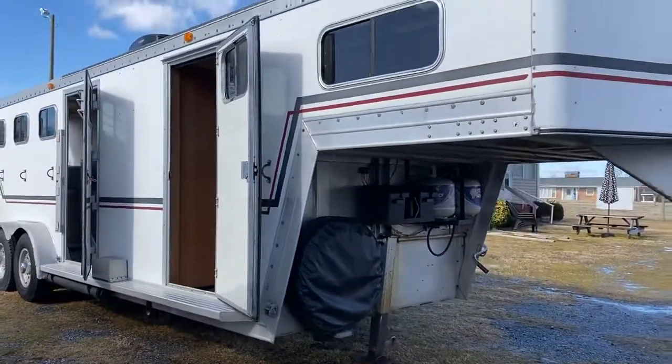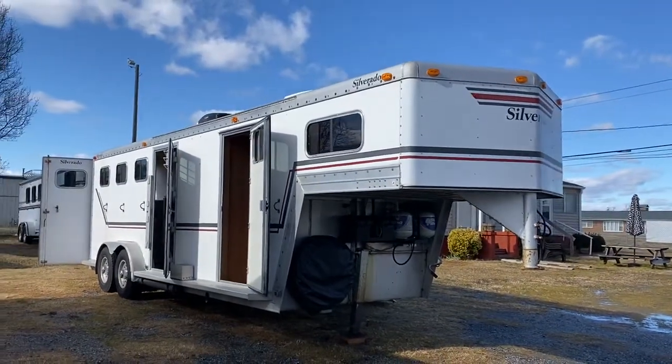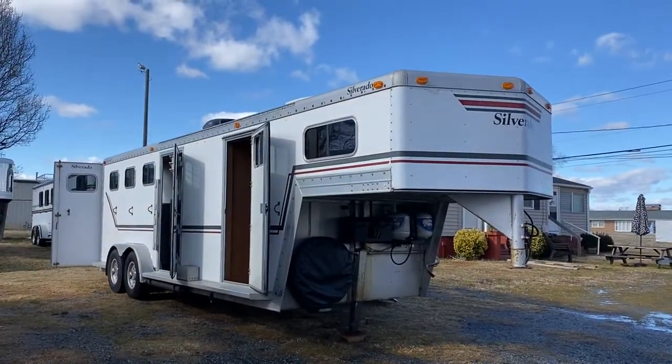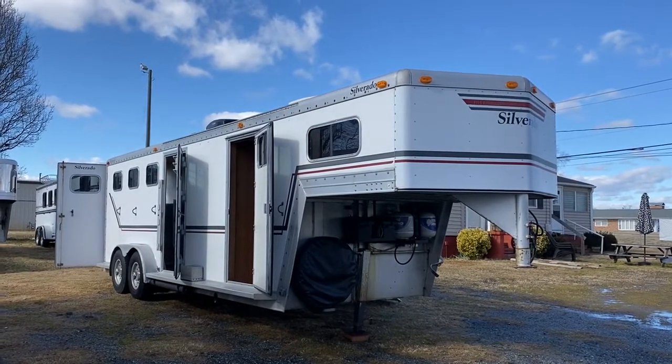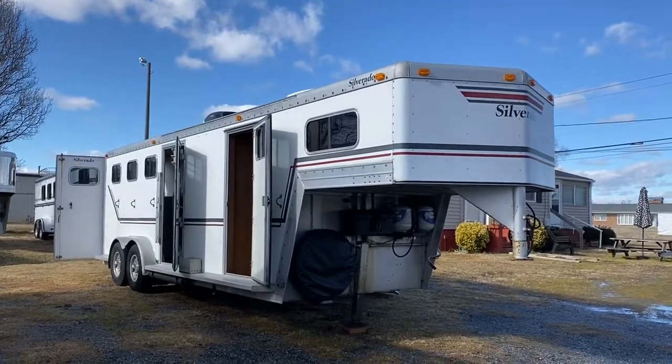Again, this is a 1992 Silverado, four-horse, full living quarters. Carolina Trailer Sales — check me out at carolinatrailersales.com. Have a great day!